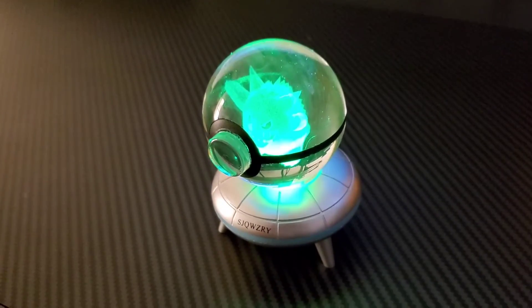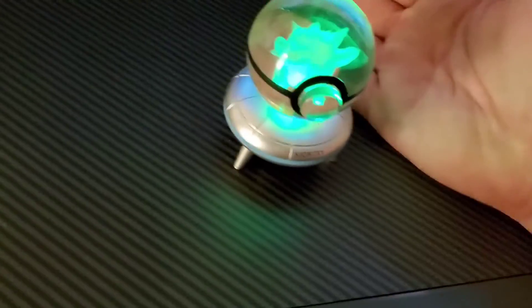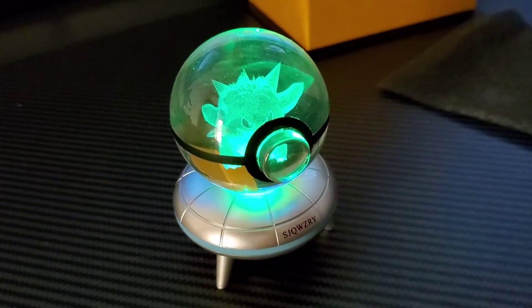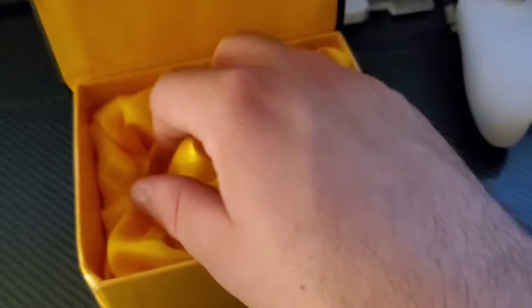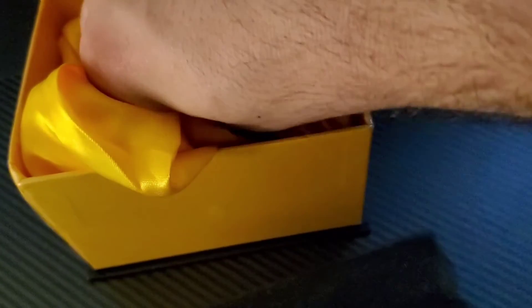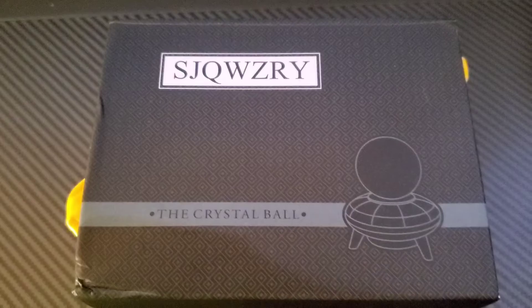I don't know if it changes to red if you tap it or if it's just by time, but yeah, this thing is super cool. Judging by the size of my hand it's generally small, but still super cool and really space efficient — it's not this really big thing that'll be sitting on your desk taking up a lot of space. It comes in a nice box with really stable foam and a cloth, and here's the company one more time in case anyone wants to order one.